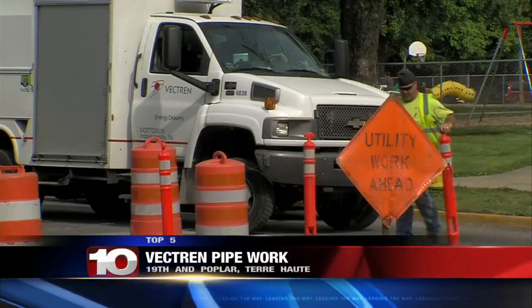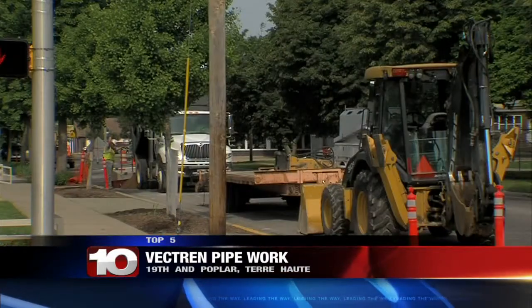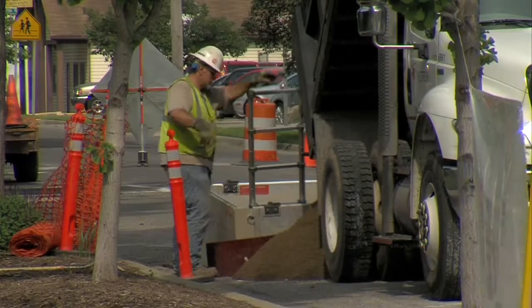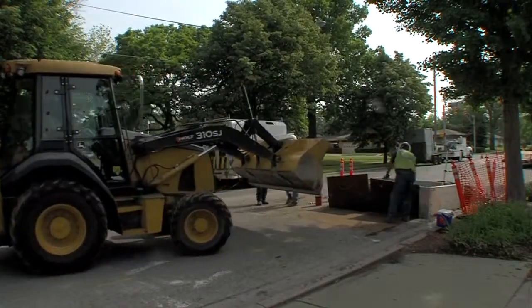You may have noticed in your trips through Terre Haute, Vectren's pipeline replacement program is well underway. We found a crew at work near 19th and Poplar today. Vectren will replace miles of bare steel and cast iron pipeline throughout the Hoosier State.